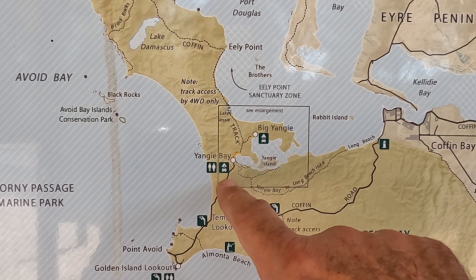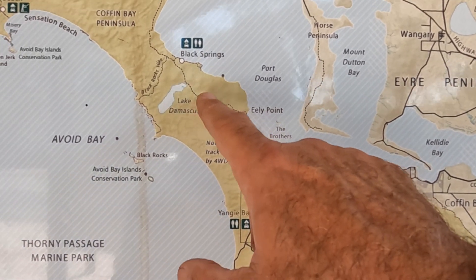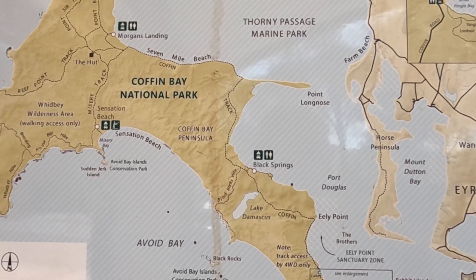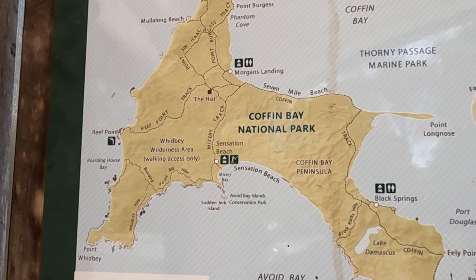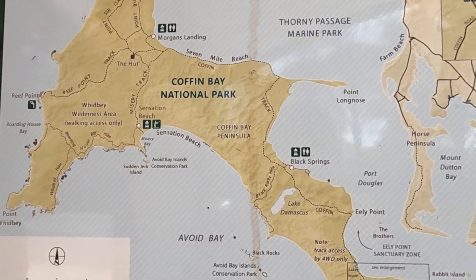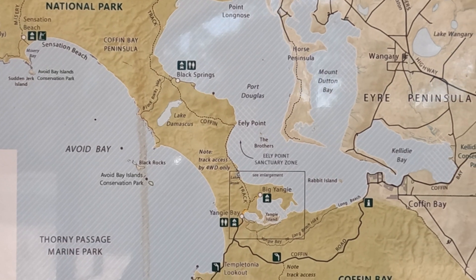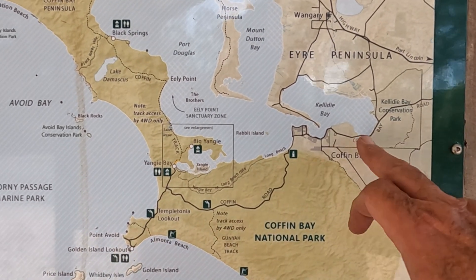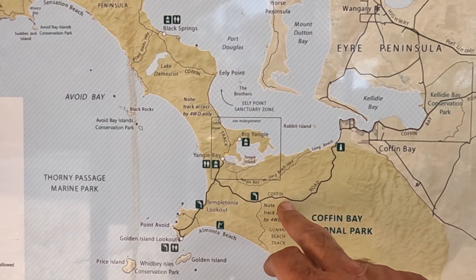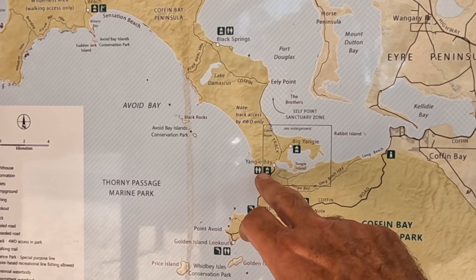I think we got as far as that camp spot there, because from there on in it was just going to be four-wheel-drive track through sand and all sorts of things. That was the area they recommended you have a four-wheel drive and not run the risk of engine damage, so I'll let that one go. However, we came in and did this road to there, came across to here and had a look at certain points along the way.